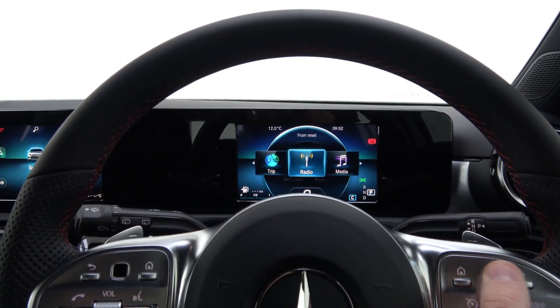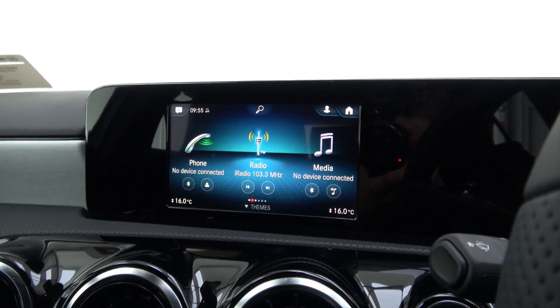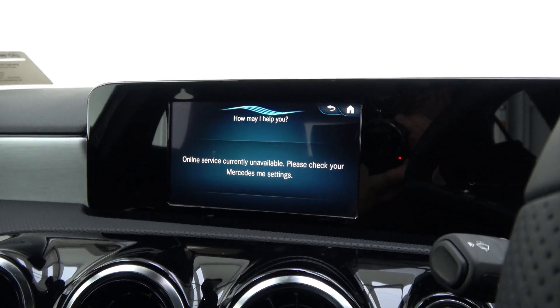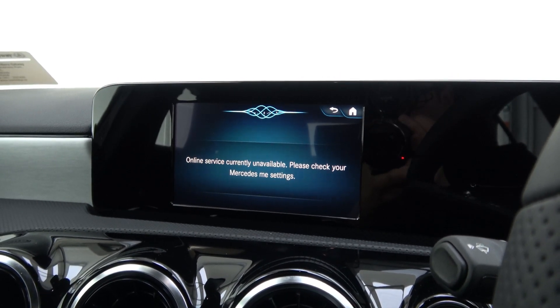It also has voice command — by simply saying 'Hey Mercedes' and then telling it what you want it to do. Hey Mercedes. How can I help you? Turn on air conditioning. Air conditioning is turned on.